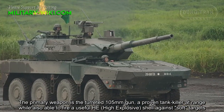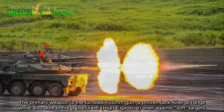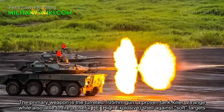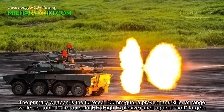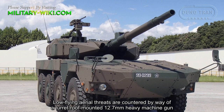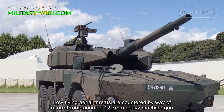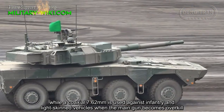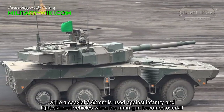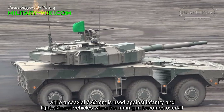The primary weapon is the turreted 105mm gun, a proven tank killer at range while also able to fire a useful high-explosive shell against soft targets. Low-flying aerial threats are countered by a turret roof-mounted 12.7mm heavy machine gun, while a coaxial 7.62mm is used against infantry and light-skinned vehicles when the main gun becomes overkill.